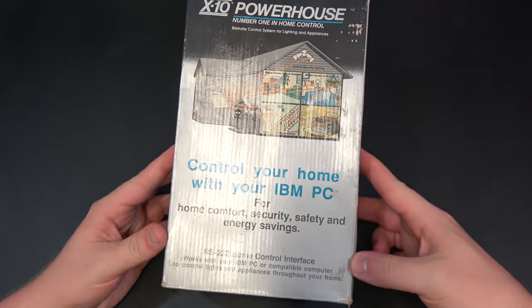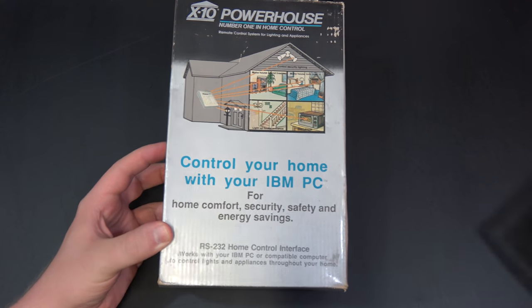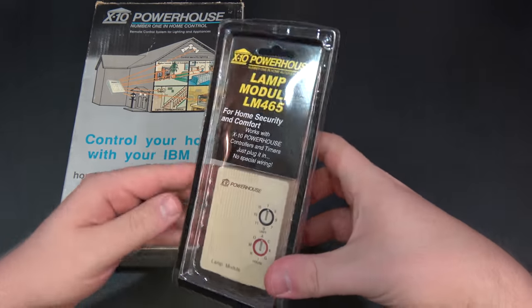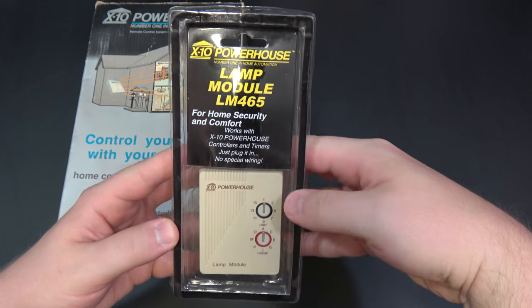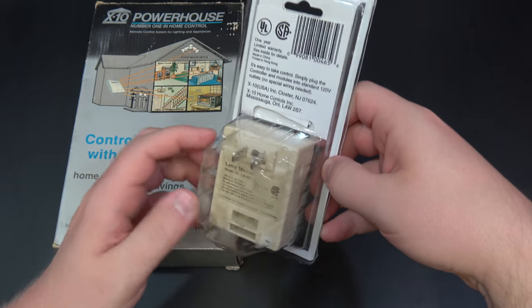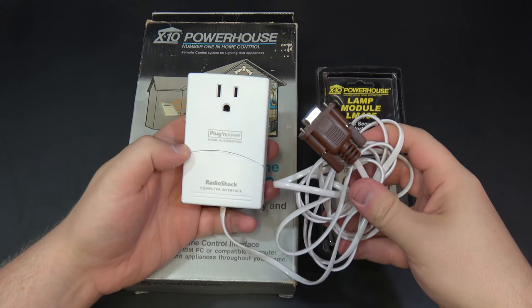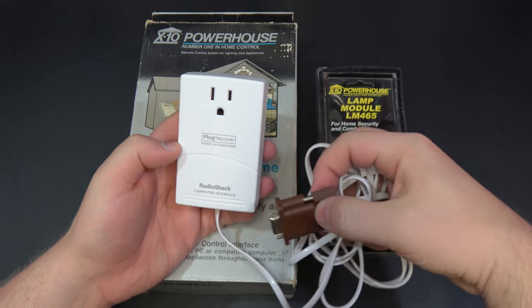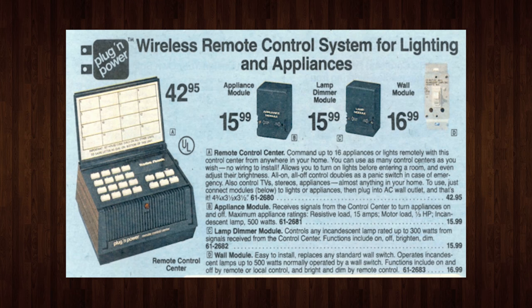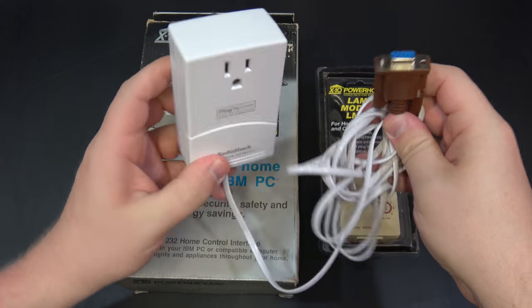This initially cost around $50 for a control center and $20 per module. The different modules — like the LM465 here for lamps — would plug into devices of different power requirements and then connect through the power lines to the main control center module. These weren't just sold as the X10 Powerhouse; they were also sold as the Plug-In Power Home Automation System through Radio Shack starting in 1979, although this is a much later model.